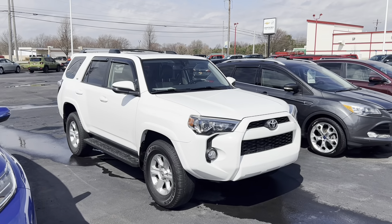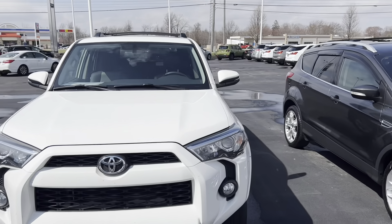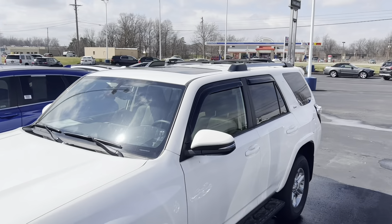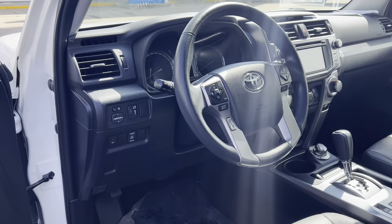So here it is. Obviously you saw the pictures online — really, really good looking 4Runner. It's got some nice options on it. It's got that leatherette interior, so you're gonna keep dirt off the seats, easy to clean. It's got the running boards on it, it's got the sunroof. I mean, this is an absolutely awesome 4Runner SR5. It's a 2019, only 20-some thousand miles on it.